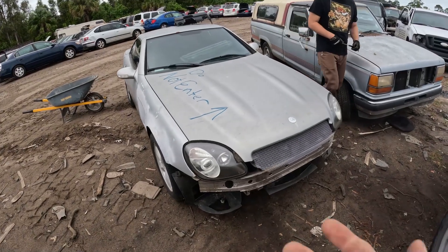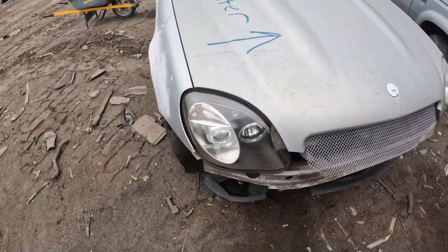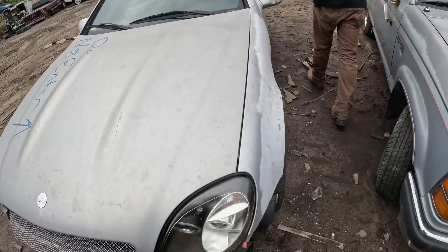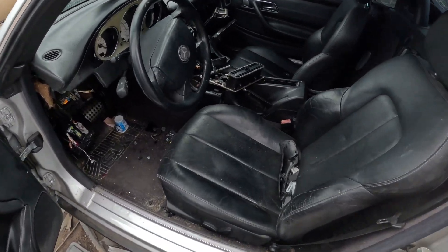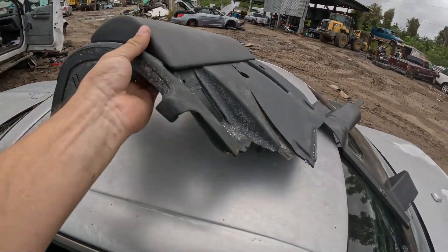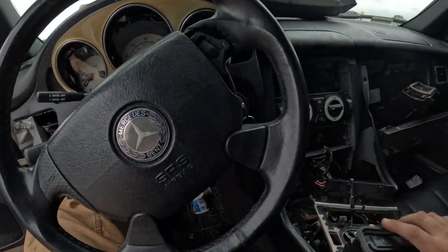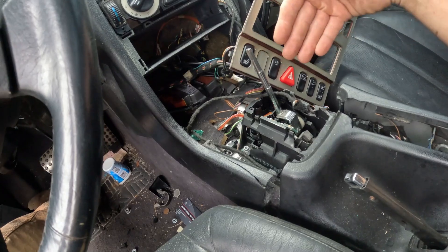First car we're looking at today is the Mercedes-Benz SLK. This came with either the 2.3 liter supercharged inline-4 or the 3.2 liter V6. It's a two-door roadster — reminds me a lot of the Mazda Miata. It's a convertible hard top from Mercedes. They did offer it with a manual transmission, but most of the time you're gonna find it's automatic. Automatic transmission shifters in this car sell for a lot of money, along with a lot of the other interior. My brother Wes has one as a project car, so we're always shopping for parts, and I sell a lot of SLK parts as well.